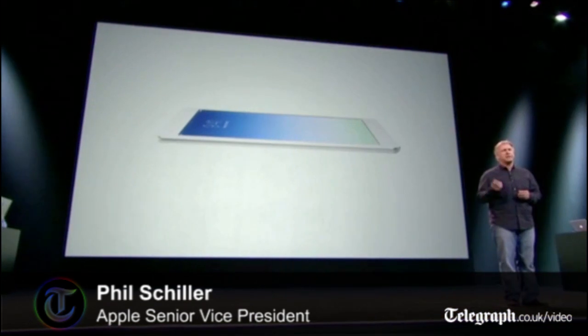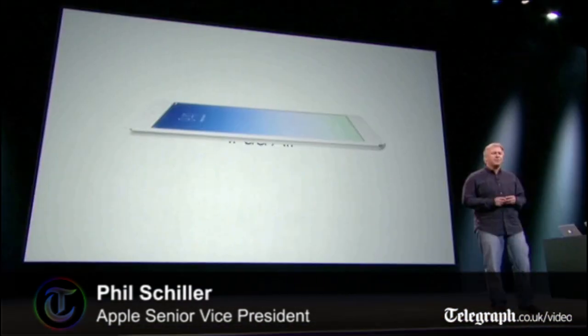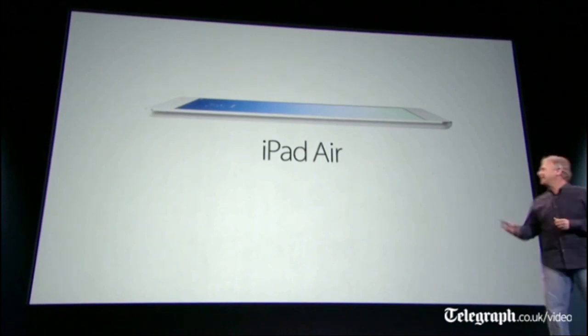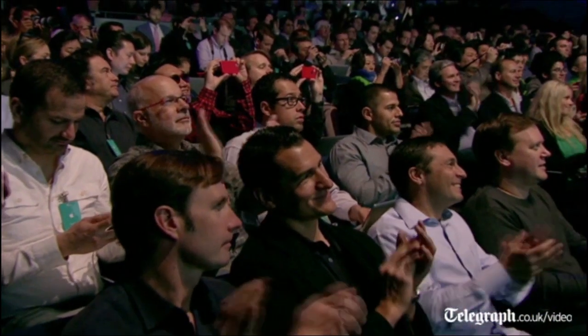Incredibly, excitingly new in so many ways that it deserves a new name. We call it iPad Air.